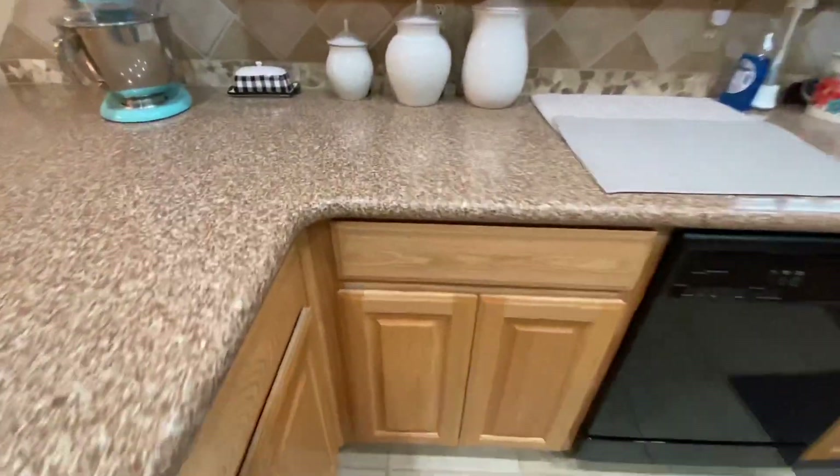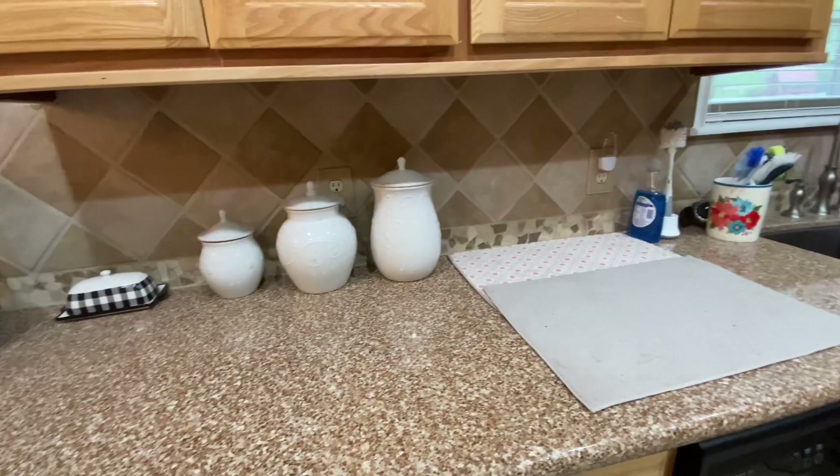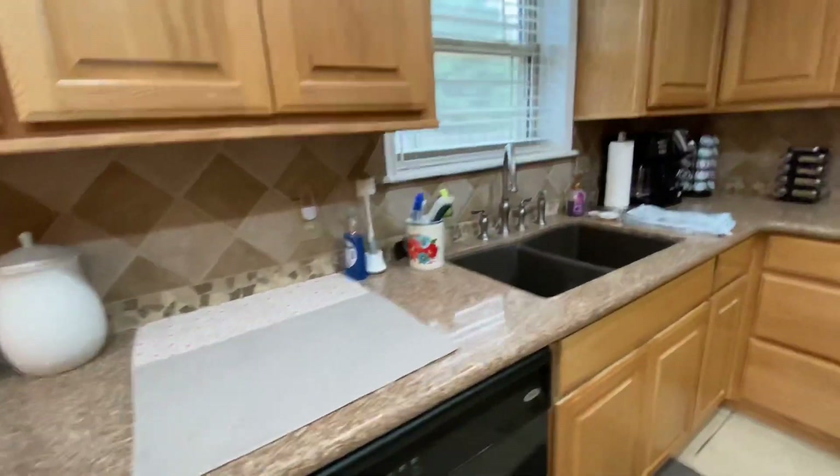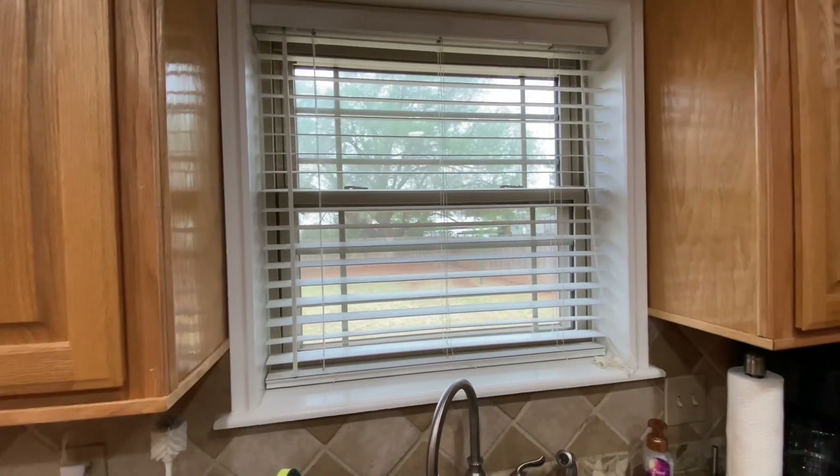It is a solid surface — it looks like quartz. They weren't quite sure, but it's really nice. This backsplash is really nice. It's got all these thick wood blinds everywhere.